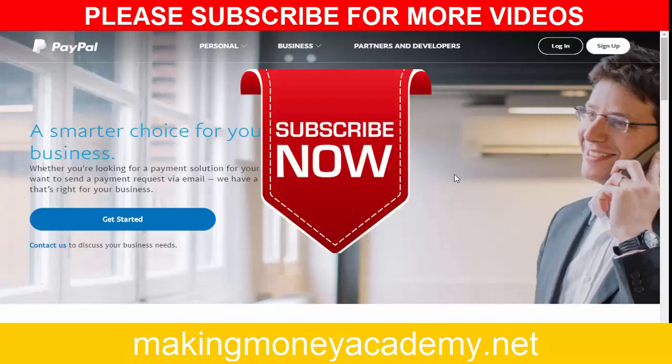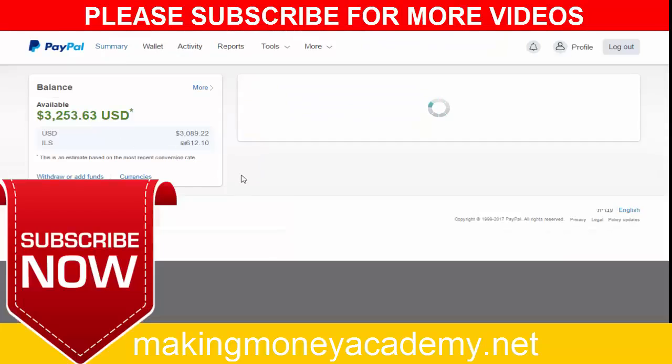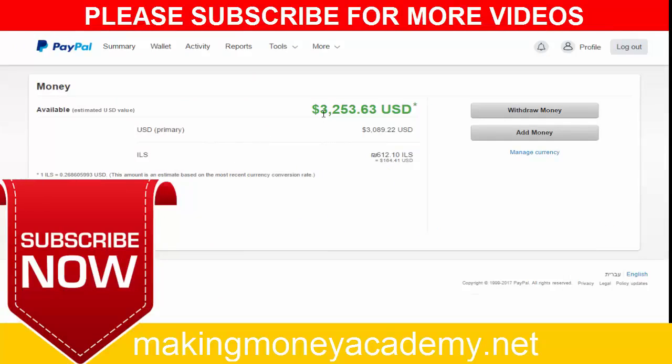Welcome to my new video on how to make over $100 per day using a very simple trick. I will show you how you can earn free PayPal cash every single day using a very simple method. Everyone can do it. I will show you my proof from this system so you can see exactly how much cash I made in the last 10 days.